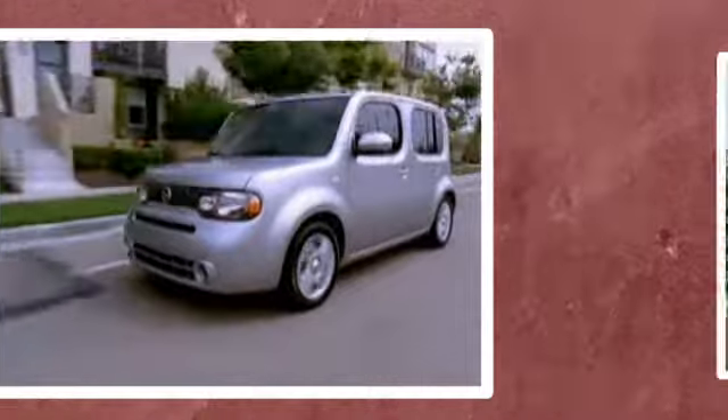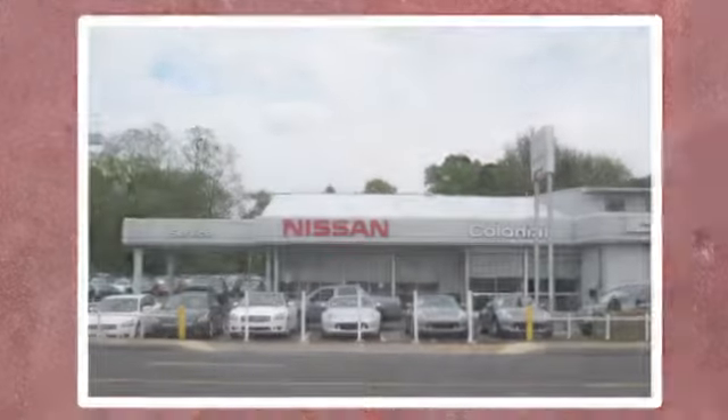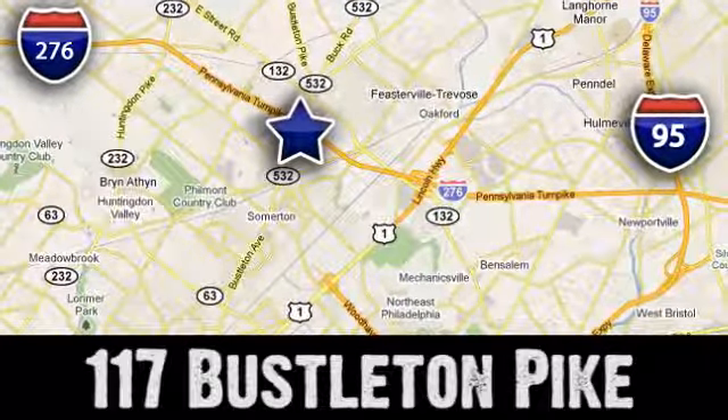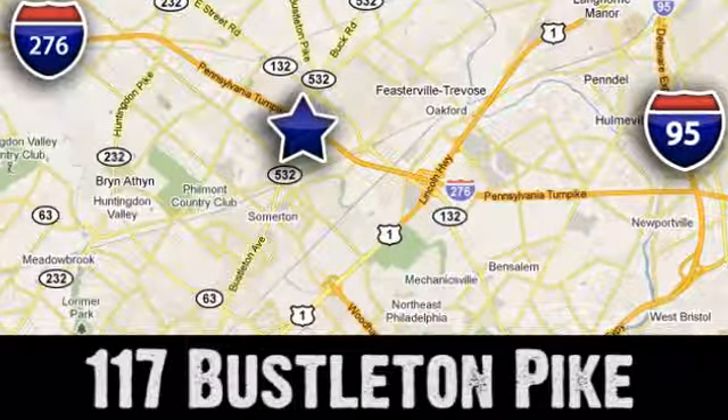If you can't make a deal with Colonial Nissan, you can't make a deal with anybody. We're conveniently located at 117 Busselton Pike in Feasterville, Travos, Pennsylvania.